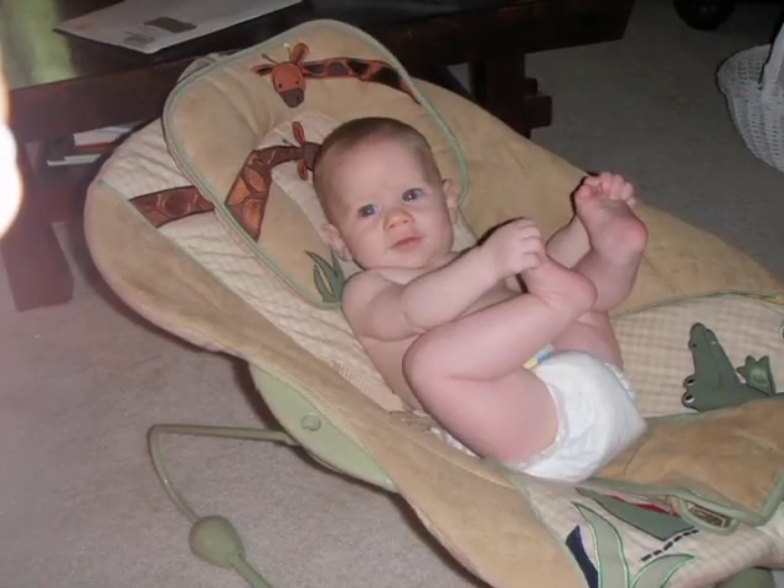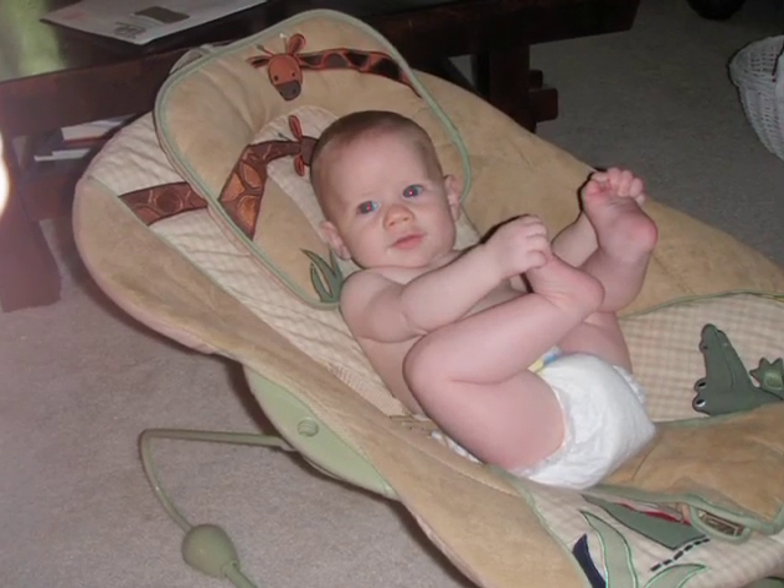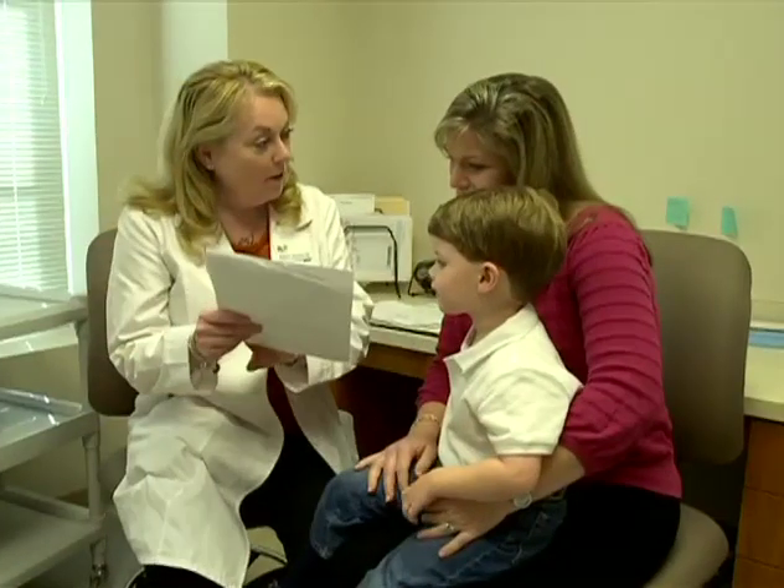We took him to the doctor and that day we had a general blood test done. It took about two weeks for the results to come back, and the doctor called me and said he is in fact allergic to dairy. He's also allergic to eggs and allergic to peanuts, and she told me the peanut was the highest number that came back on that blood test.